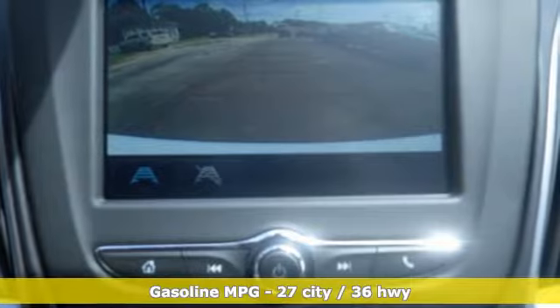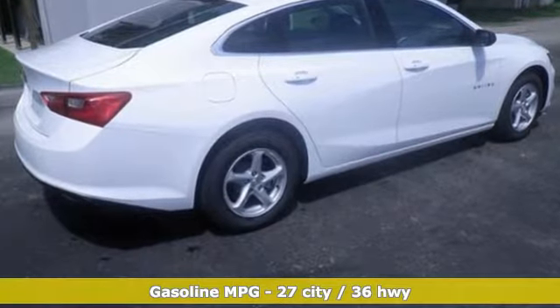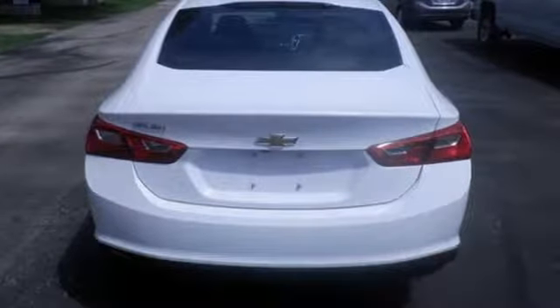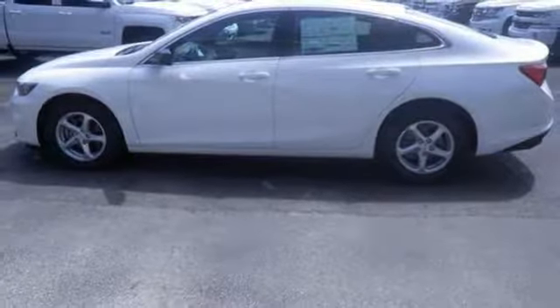It comes with all the amenities you need: streaming audio, doors and push button start proximity key, manual tilting steering column, Wi-Fi hotspot, manual telescoping steering column, automatic transmission, active grille shutters, gas pressurized shocks, and turbo inline four cylinder engine.